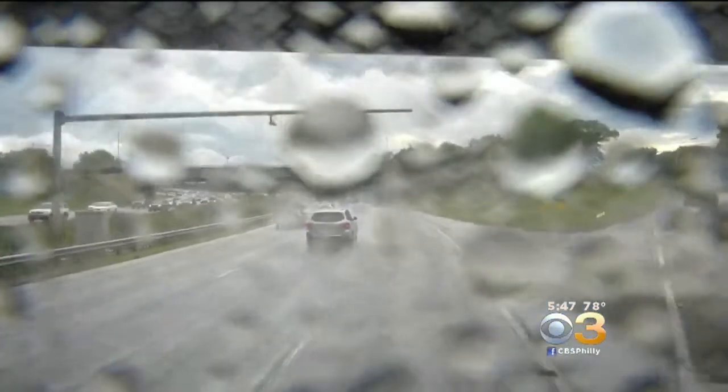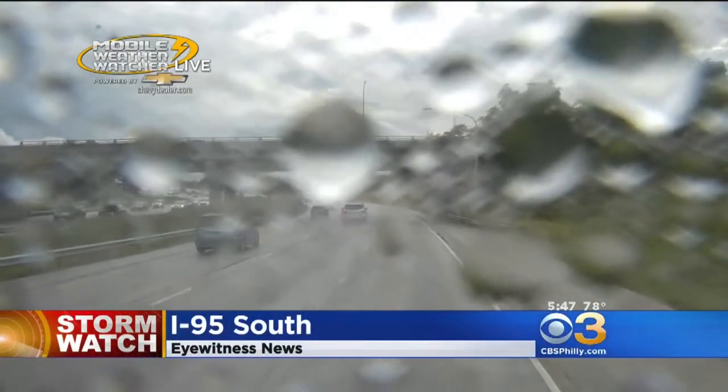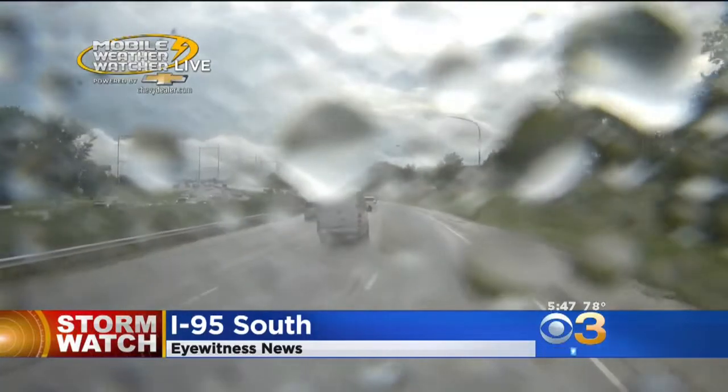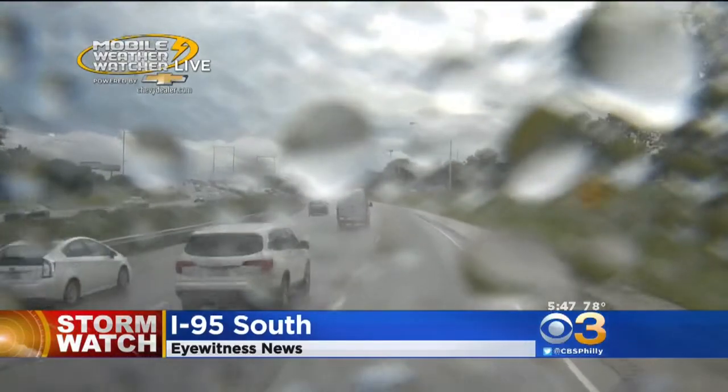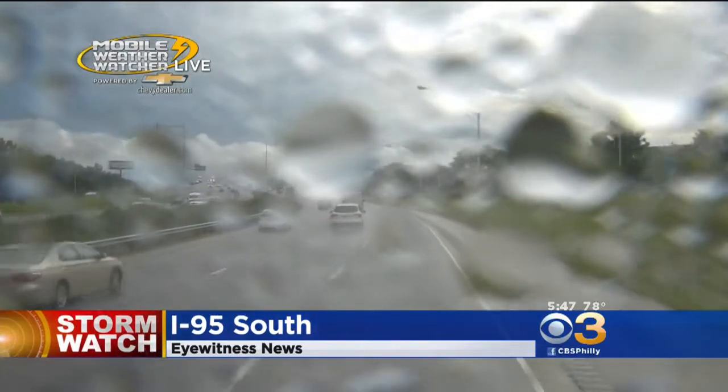Rilo, how are the storms doing? Well, you know, they're still now moving through South Jersey and Delaware. They're headed for the shore. We're seeing some sun break out on the western edge of things, so we're starting to look a little bit better in the city and western suburbs. But still some raindrops on the windshield of our CBS 3 Mobile Weather Watcher live, traveling down I-95 South. Still some lingering rain, although the heaviest has pushed to the south and east down toward the shore points.